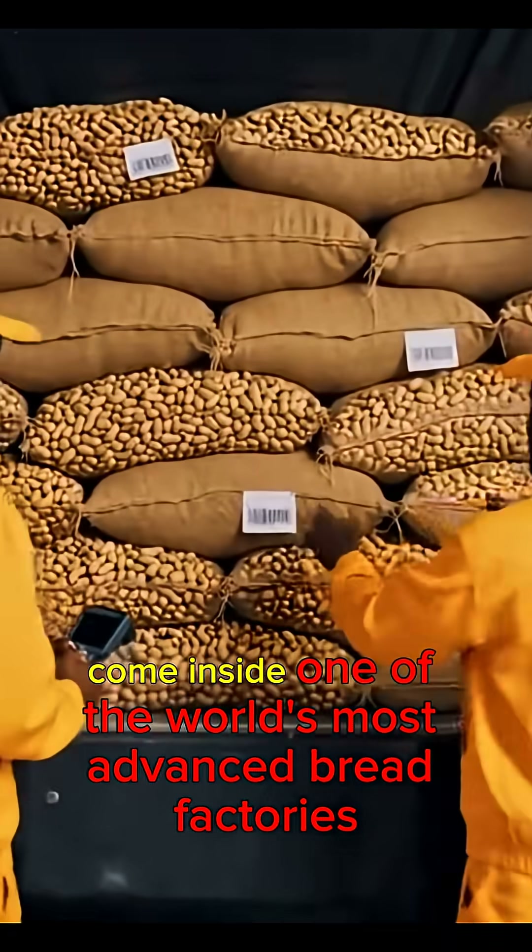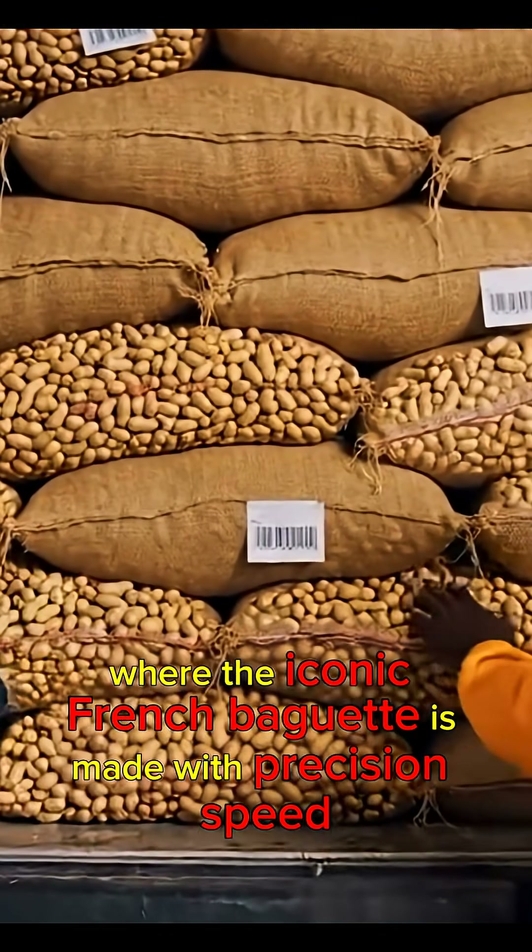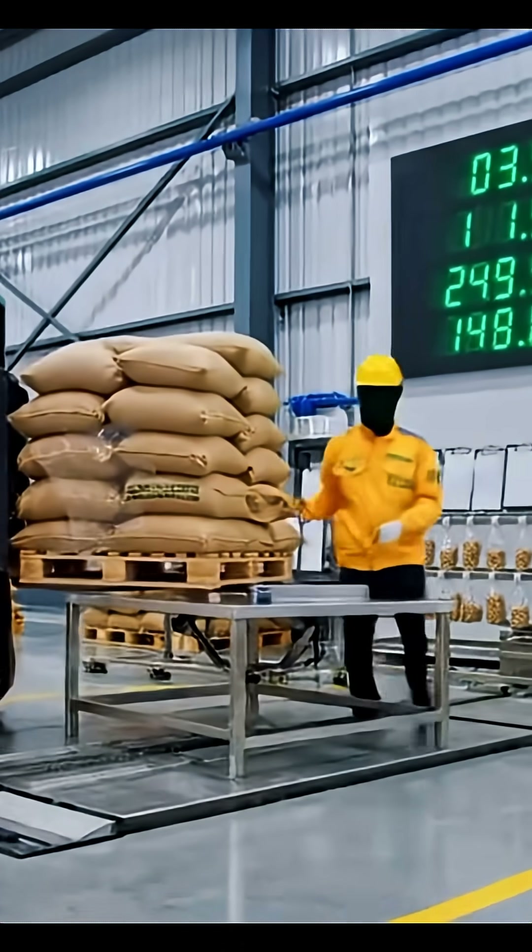Welcome inside one of the world's most advanced bread factories, where the iconic French baguette is made with precision, speed, and centuries of tradition.